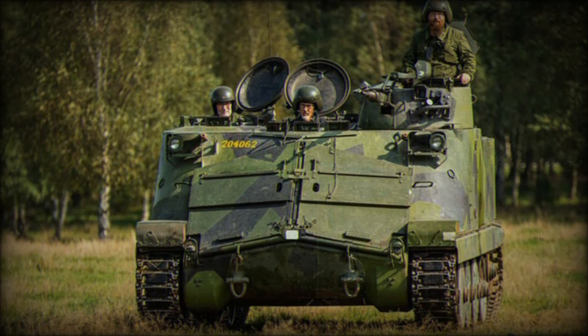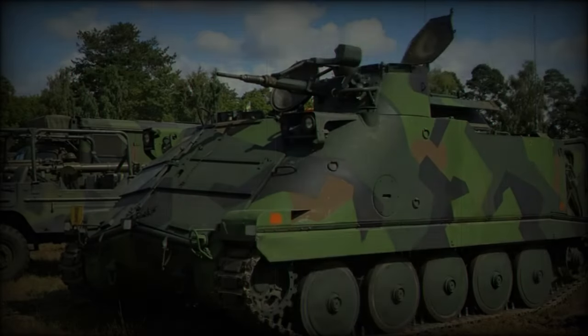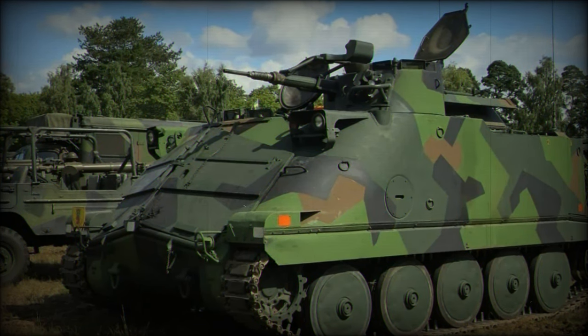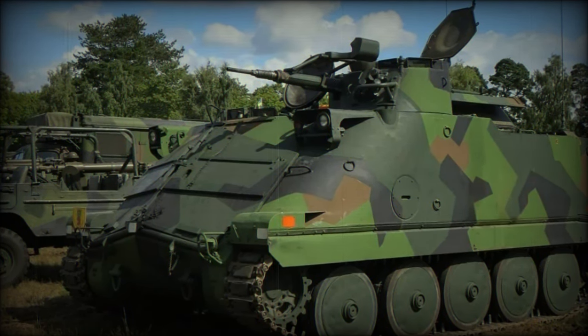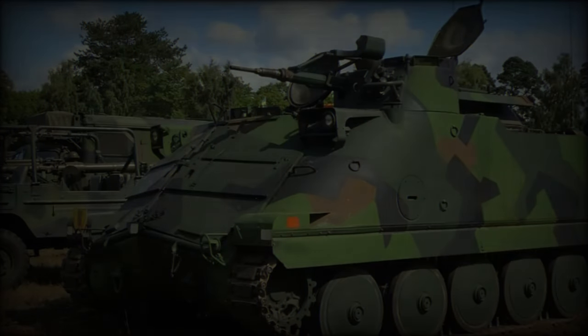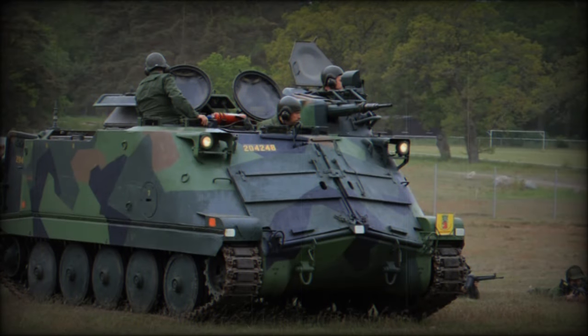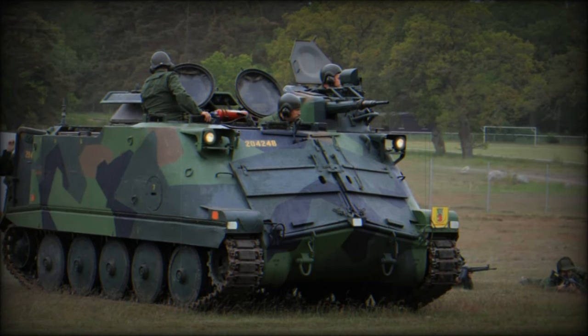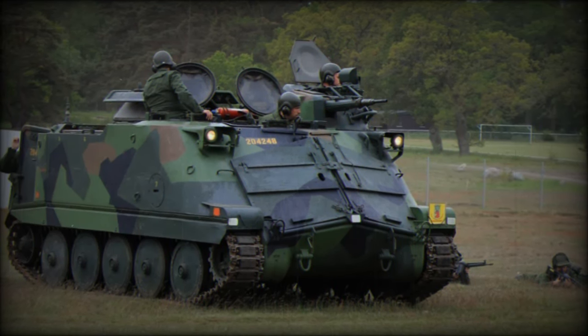A total of 647 PBV 302 units were produced between 1965 and 1972. These included 518 infantry combat versions and 129 specialized variants, such as command posts, artillery fire observation vehicles, medical evacuation units, and recovery vehicles.